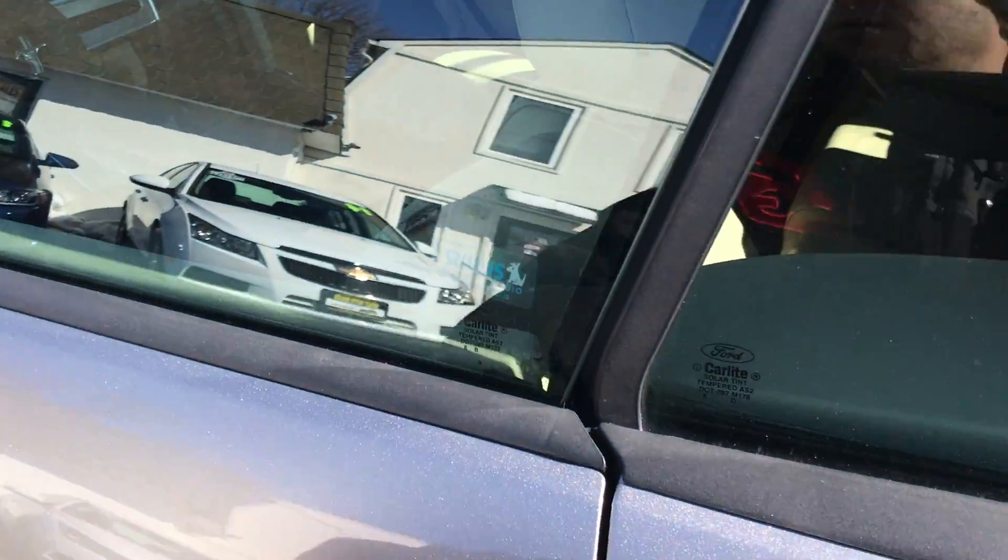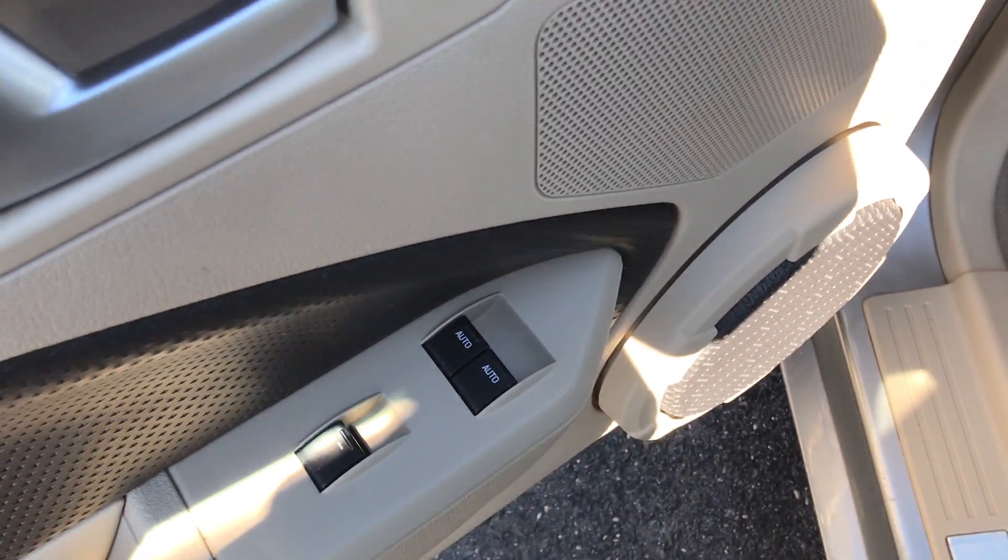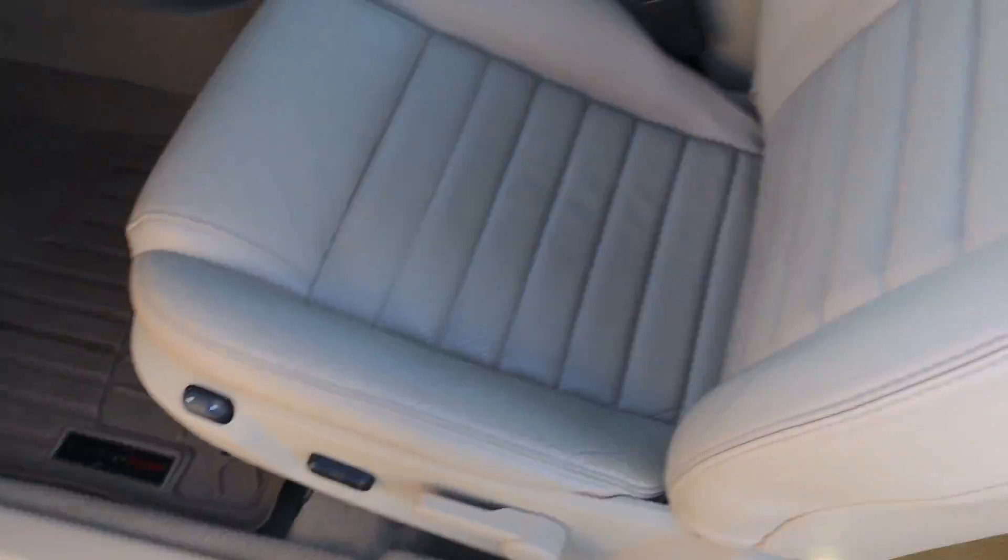Now let's hop on in. Power everything — windows, locks, mirrors, cruise, tilt. You have the mirrors right over here, door locks, power mirrors. Here's one of the side airbag indicators.